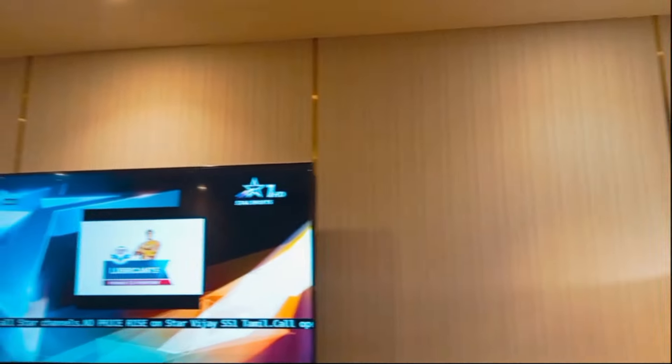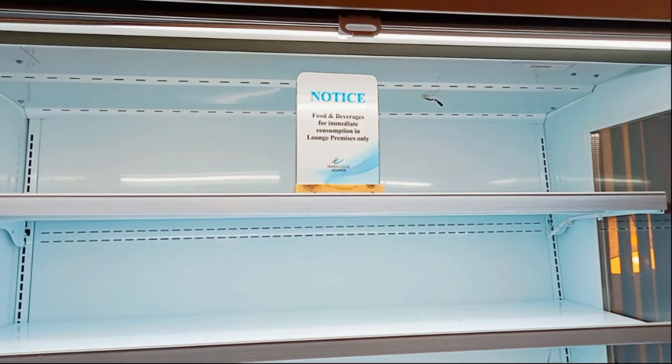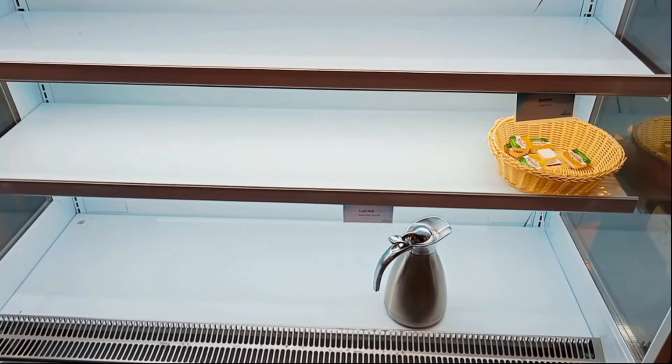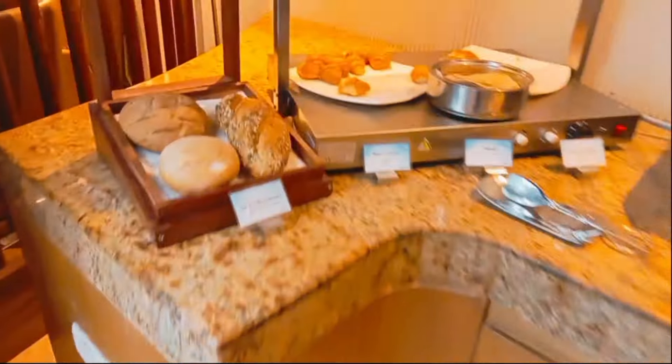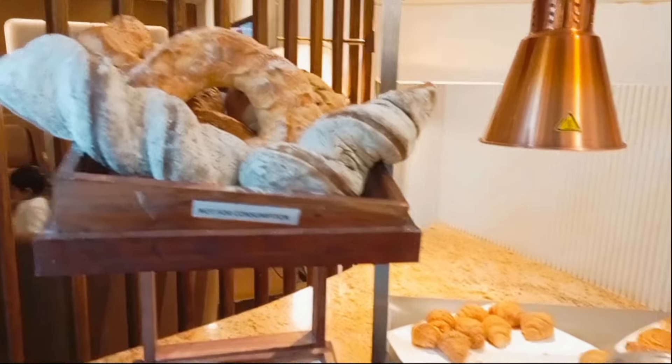Right now, as you can see, we are entering the lounge. In the lounge area, you can see colorful lights — it is nothing less than a five-star hotel. We have come to the seating area, which is very well furnished with sofas. You can have a peaceful nap here, and you can also have some food dishes — tables are provided as well.